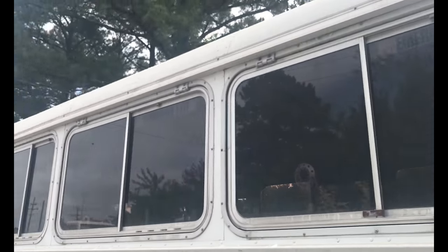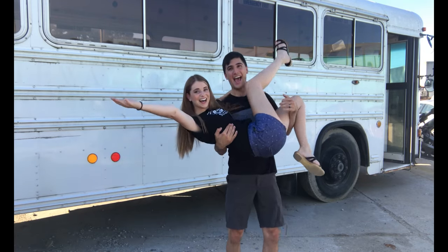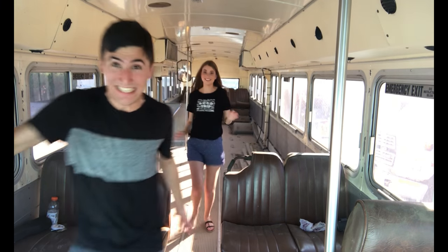Otherwise though, we're pretty happy with the bus. We bought the bus!